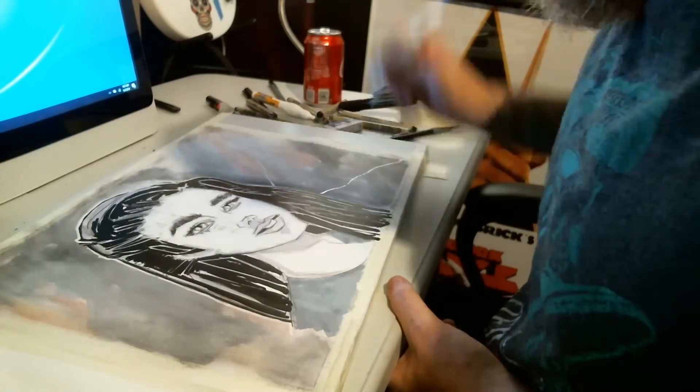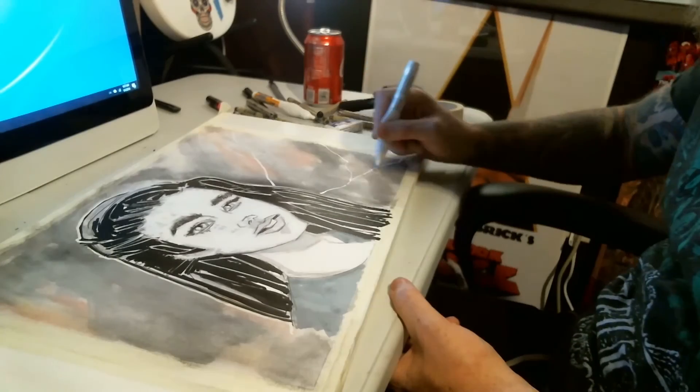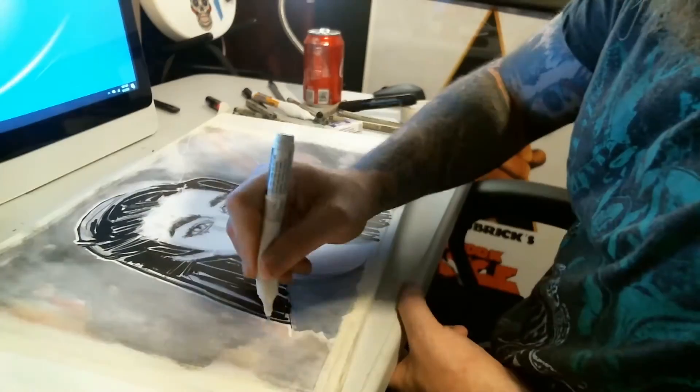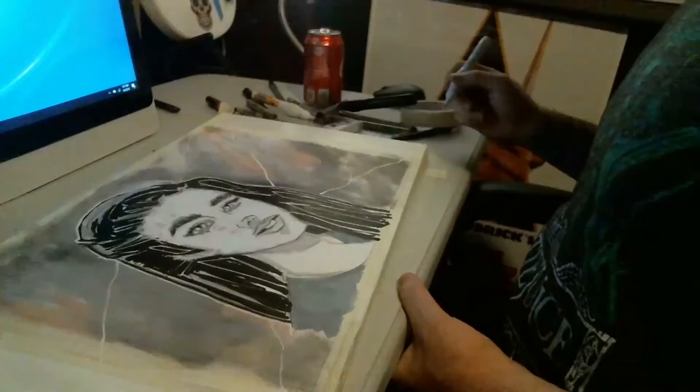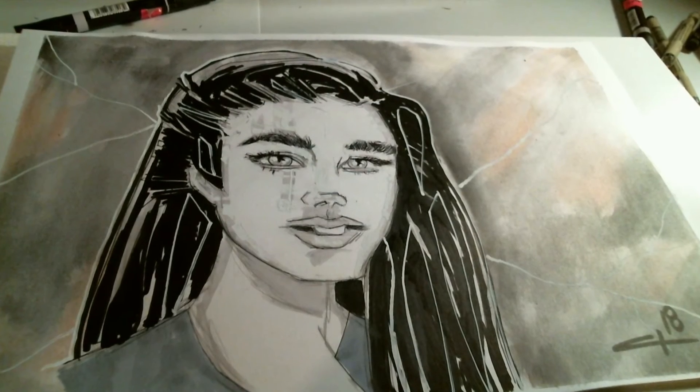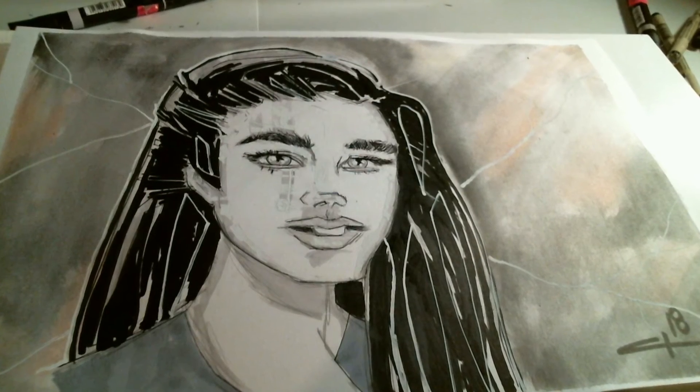When I used the watercolor, I had taped my piece down to this artboard — actually, it was just a piece of an old shelf that happens to fit 11 by 17 paper perfectly. And here is the end result: my Jennifer Connelly.